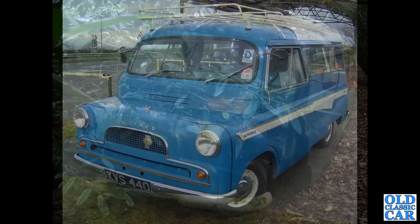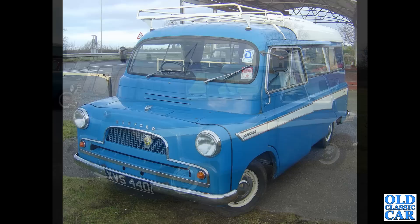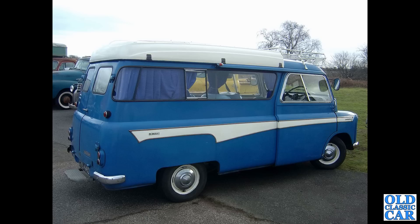Carrying on with these Bedford CAs — this was on the Cheshire run — XVS 440, an August 1961 example of the Mark 2 Bedford CA Dormobile camper. You can tell it's a Mark 2 because it's got the one-piece windscreen. The Mark 3 also had a one-piece screen but much deeper. There's a rear three-quarter view of the same Bedford Dormobile, or Romany as this particular example is called.